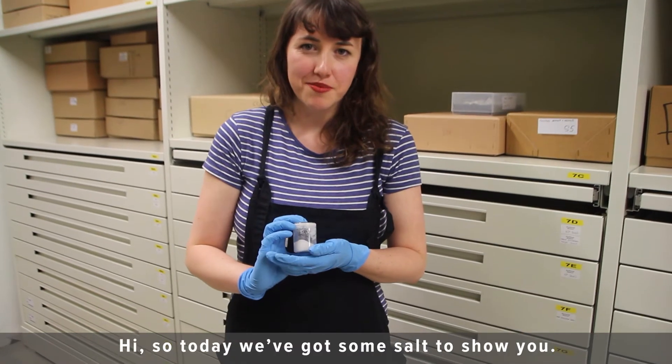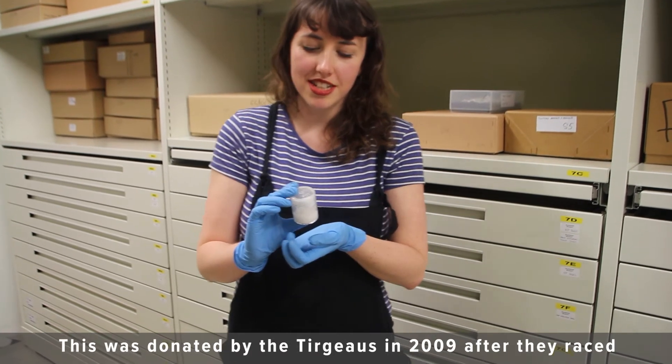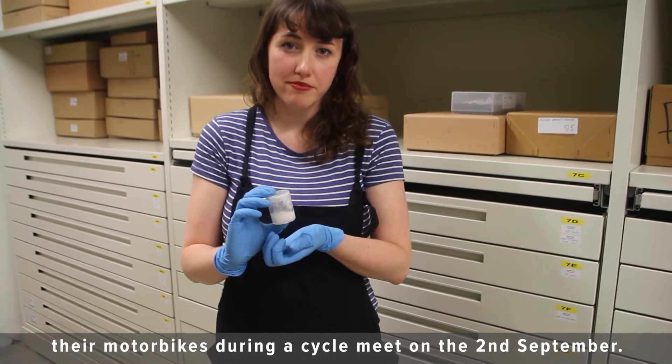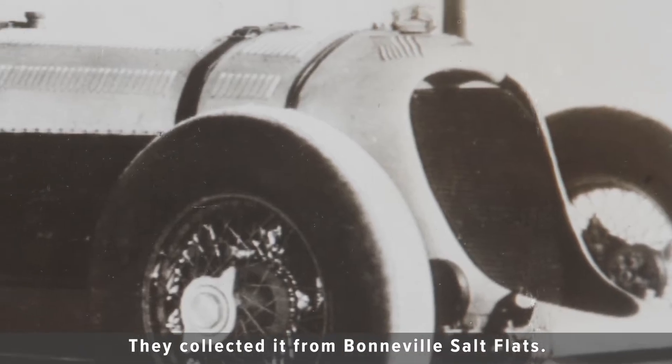So today we've got some salt to show you. This was donated by the Turgos in 2009 after they raced their motorbikes during a cycle meet on the 2nd of September. They collected it from Bonneville's salt flats.